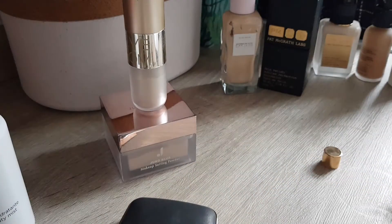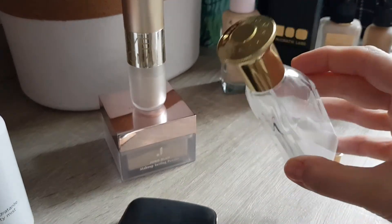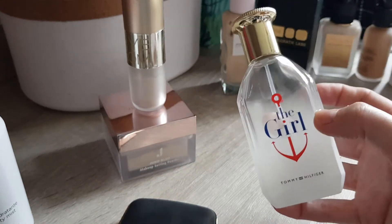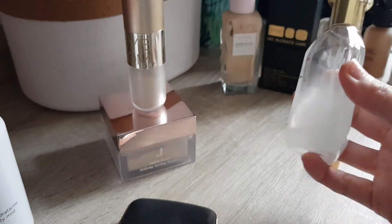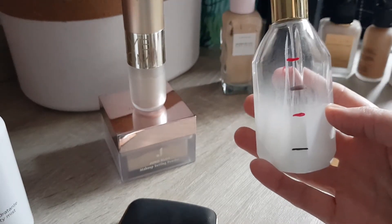My perfume is now down here and should be finished by next month. It's from Tommy Hilfiger — The Girl. It's not the most amazing perfume but I have memories with it. I quite like it for summertime — it's a nice, fresh scent and not too in your face. But it will definitely be empty next month because we're literally down there now.